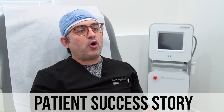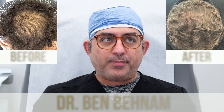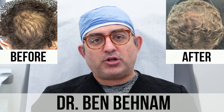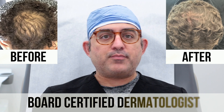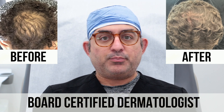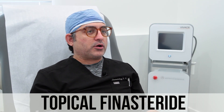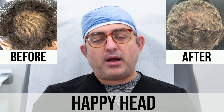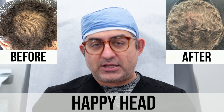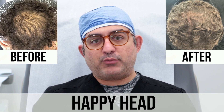Today we're going to be talking about our topical formulation for hair loss. A lot of patients come in and unfortunately they're not candidates for hair transplant, or they don't want to do PRP, and they've tried minoxidil over-the-counter before but they want something stronger. So in our office we have a product called Happied, which is a compounded prescription medication that combines prescription topical finasteride, prescription-grade minoxidil, and retinoic acid.